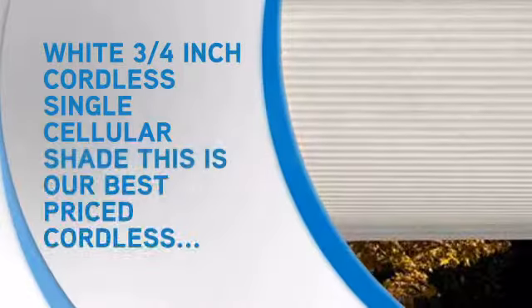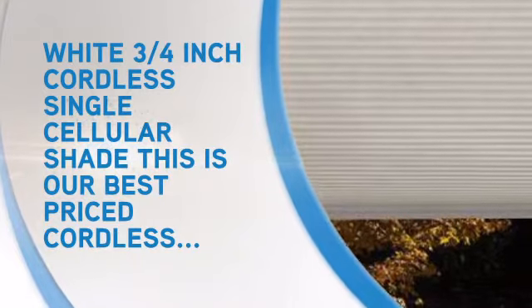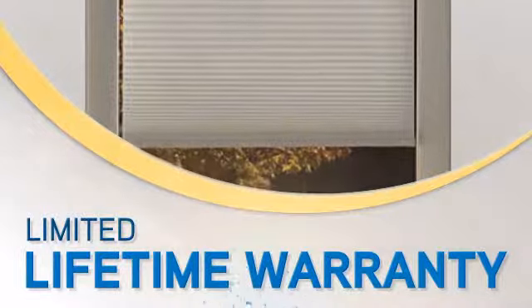You can save money on your electricity bill controlling the amount of sunlight that enters your room. Plus, we offer friendly service and a limited lifetime warranty.